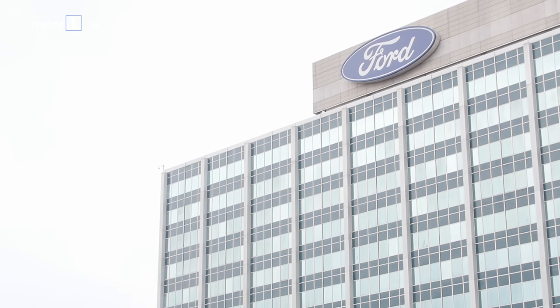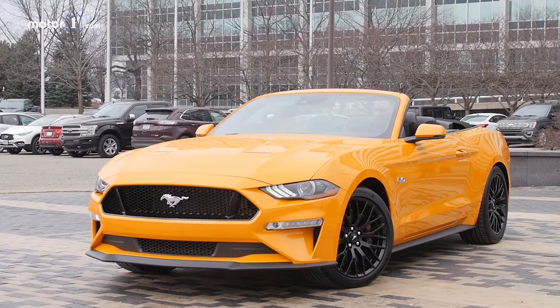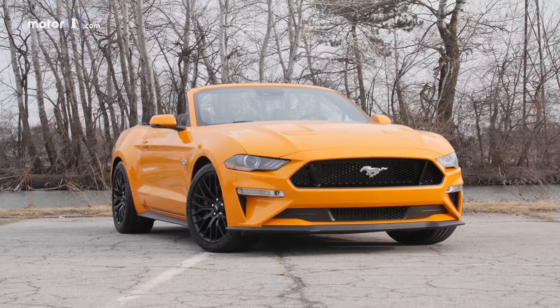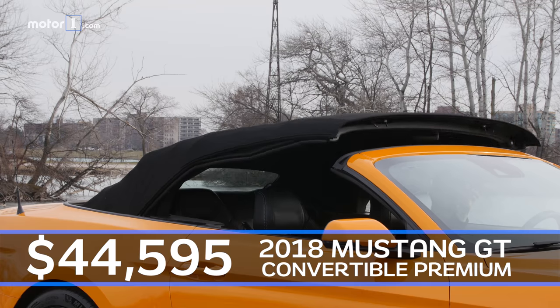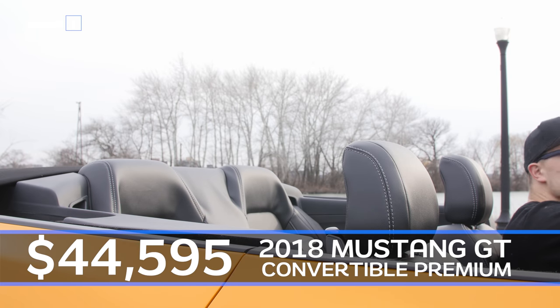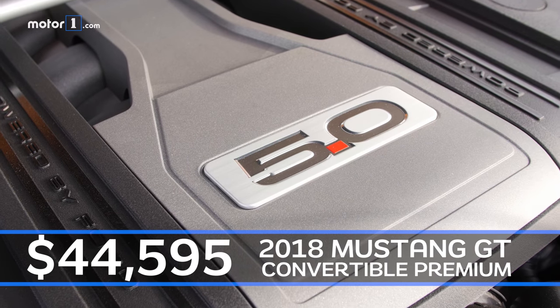We're excited to spend an entire month with this car because so much has changed on the 2018 Mustang that it'll take us some time to play with all the features. In fact, we selected every single option box to make sure we could test out every feature on the new Mustang. We picked a convertible because it's almost spring, but also because when we first tried the 2018 Mustang last fall we only got to drive the coupe. And we picked the GT model because we love the 5-liter V8 engine.